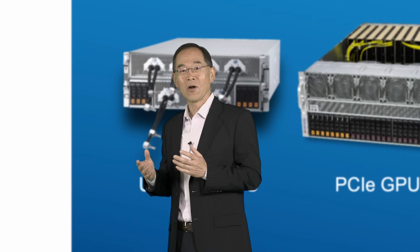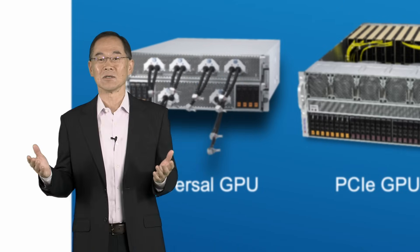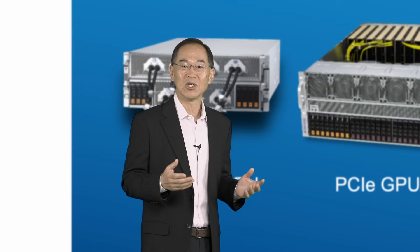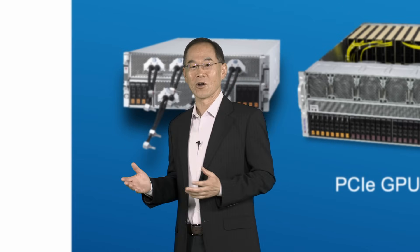To tell you more about the new Xeon 6 processors, it's my pleasure to introduce the Executive Vice President and GM of Intel's Data Center and AI Group, Justin Hotard.